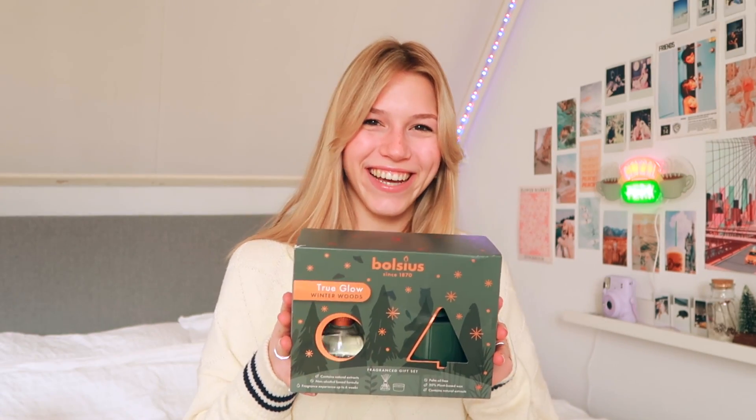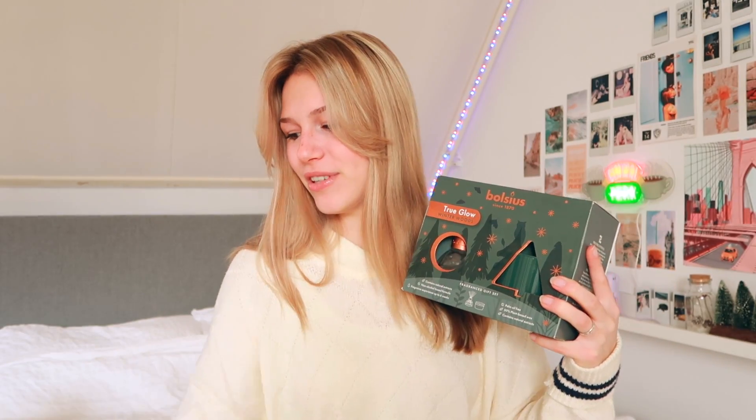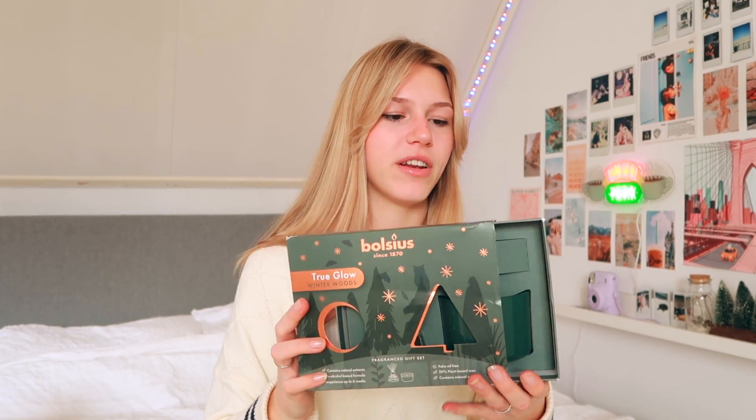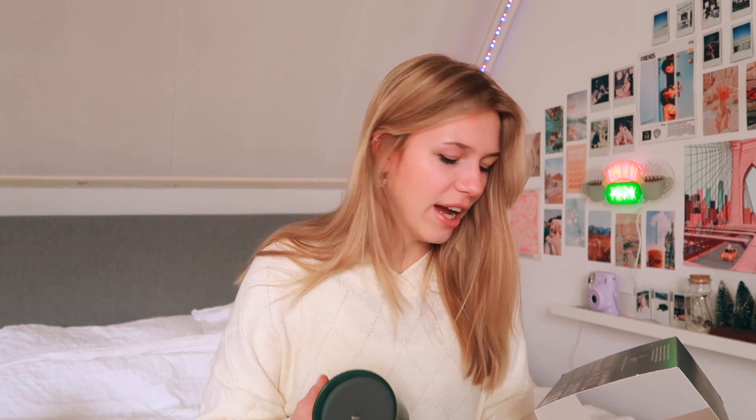For Christmas I got a Bolsius set with fragrance sticks and a standard candle. I haven't opened it yet, but when I did — wow, it's actually bigger than I thought! It kind of matches my sweater. It smells a bit like a guy's perfume but in a good way. The scent is called 'Winter Woods' — it does say it may produce an allergic reaction, but Bolsius is always a good brand.